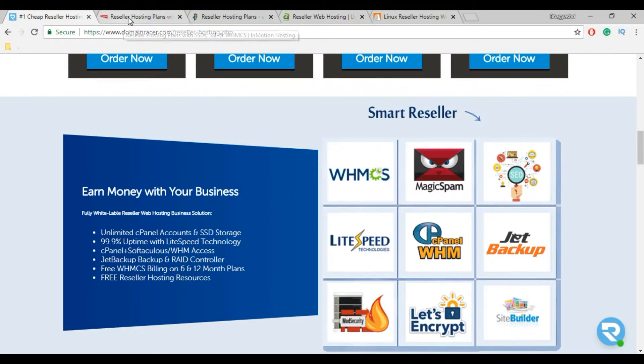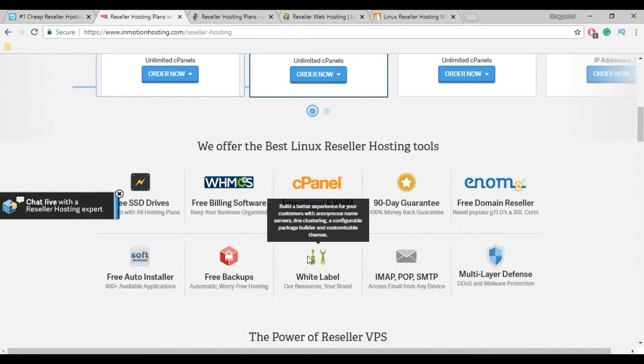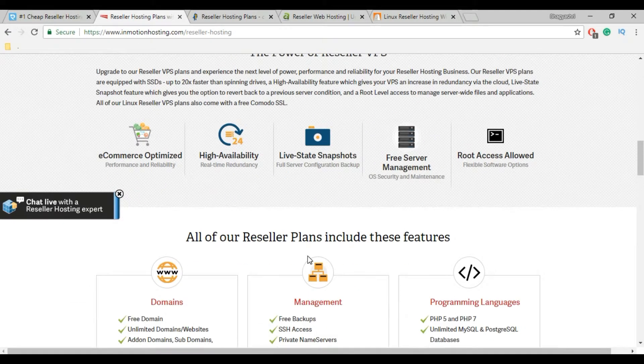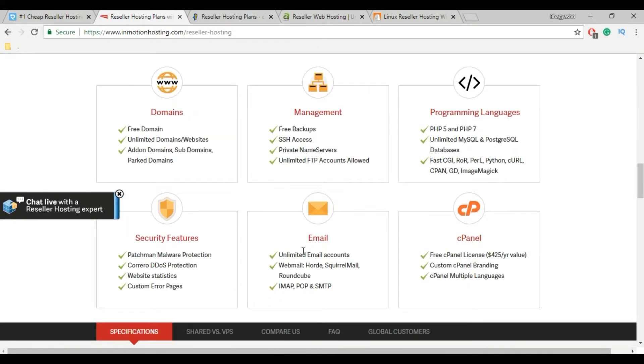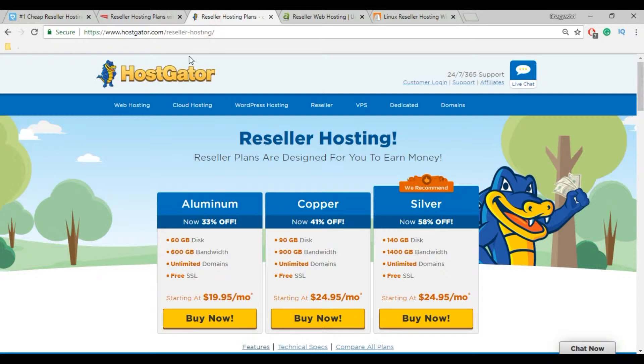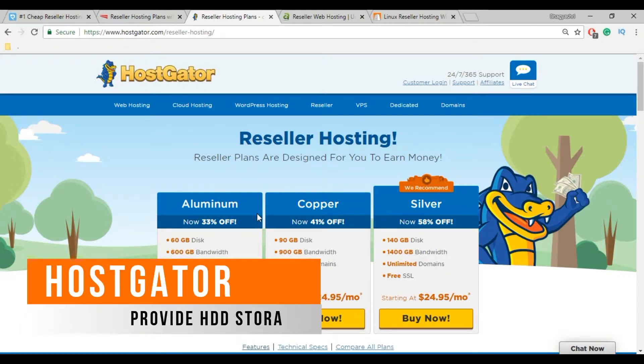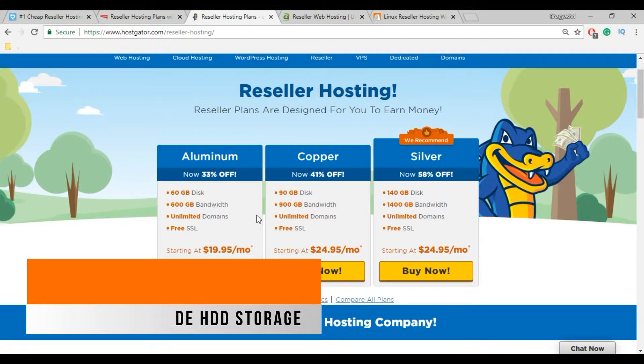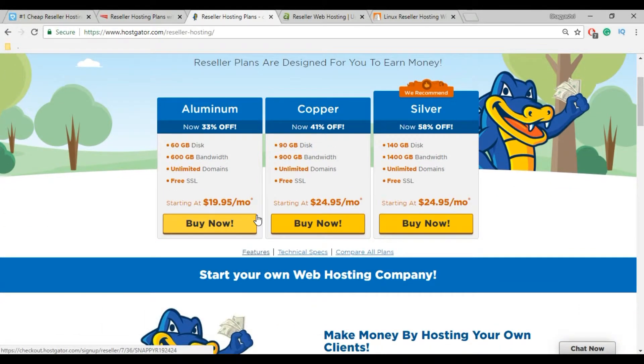InMotion also provides video tutorial guides and ebooks to set up your reseller hosting business. In short, InMotion Hosting is reliable but comes at a high cost. Now the next one is HostGator. HostGator provides many features and offers, various discounts, and free domain with all web hosting packages, with unlimited bandwidth and disk space. However, they do not provide SSD storage, which affects your site performance speed, while InMotion and DomainRacer both provide SSD storage.